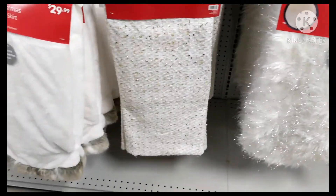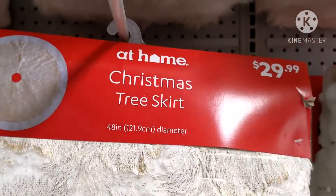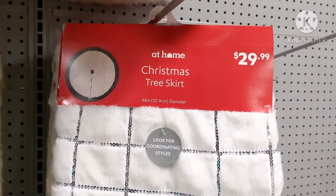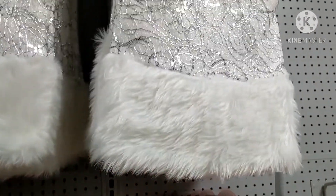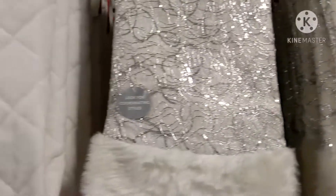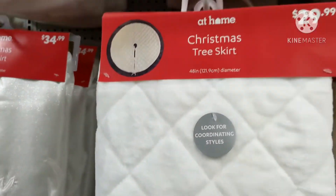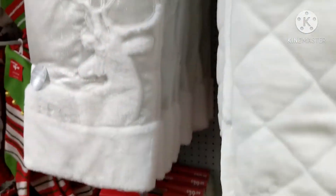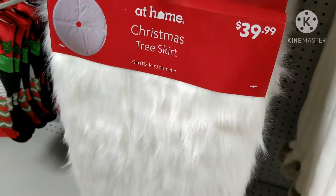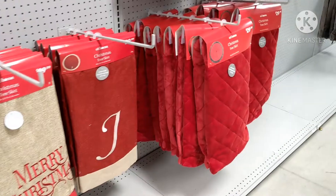I don't have any that's really piquing my interest. This one is a little bit. I like that one if it was in gold. These are more of just the plain styles. I like that, but I don't want to spend over $40. And they have the red ones.